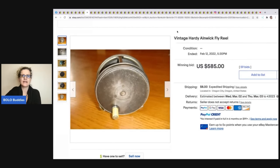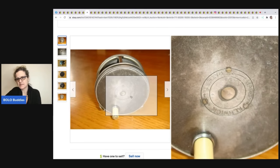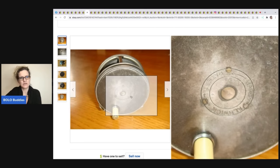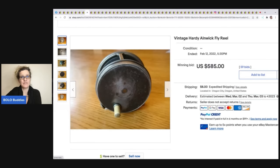This vintage Hardy Alnwick fly reel — A-L-N-W-I-C-K — these are easy to look up because the name is right on the side. It's an old fishing reel and went for $585, with the buyer paying shipping.